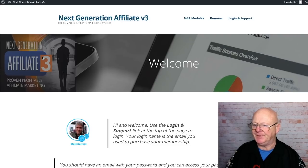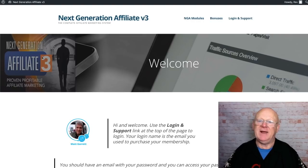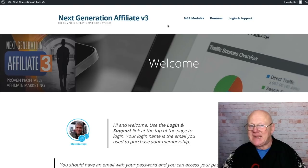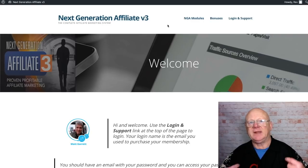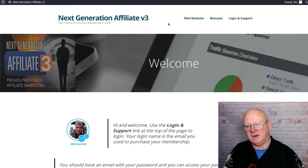Hi there guys, it's Mark Gossage here, bestbonusking.com. Welcome to my Next Generation Affiliate 3 review. It's been updated — it did start life as Next Generation Affiliate, then it was updated again to keep up with the fast-paced internet, and we're now on version three. This is an in-depth information product that's going to explain everything about affiliate marketing, how to get it right first time, and how to avoid being one of the 90-odd percent that fail.